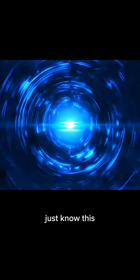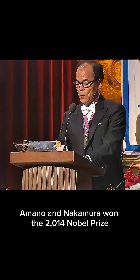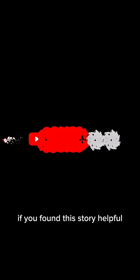We won't go too deep into the physics — just know this: creating blue light was unbelievably hard. And that's why Akasaki, Amano, and Nakamura won the 2014 Nobel Prize for finally inventing the blue LED. And because of them, our TVs, phones, and every modern screen became possible.